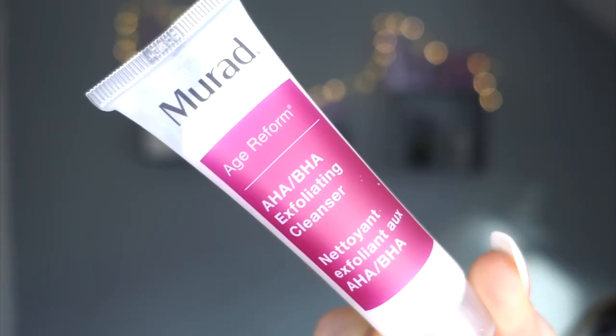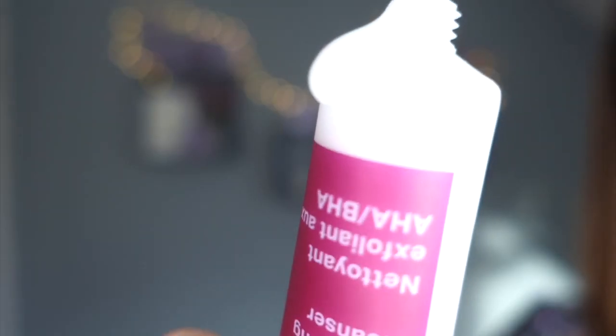Day twenty-three - 'The Gift of Glow.' This smells really good through the packaging. It's Marad - I've heard of that brand - age reform AHA BHA exfoliating cleanser. This smells absolutely sensational - oh it's going everywhere, sorry! Really tiny little bits in there for exfoliating but not harsh at all. Smells ten out of ten. Buzzing to use that.